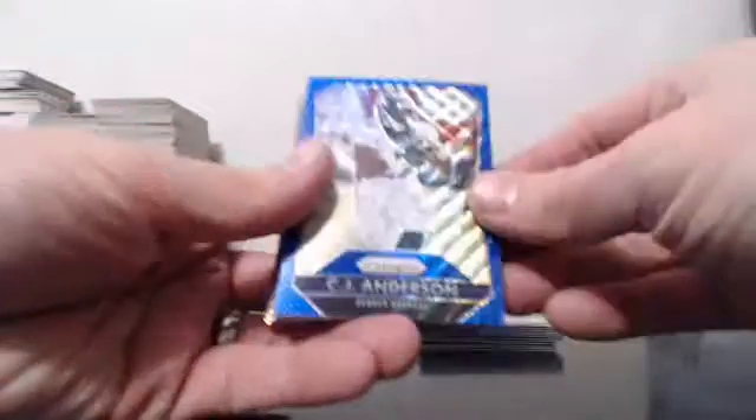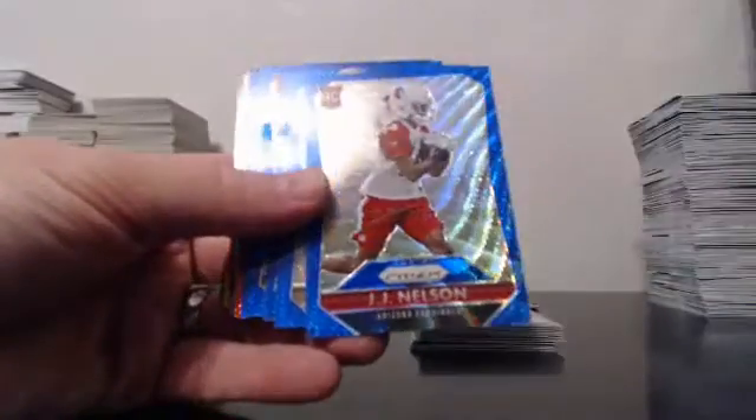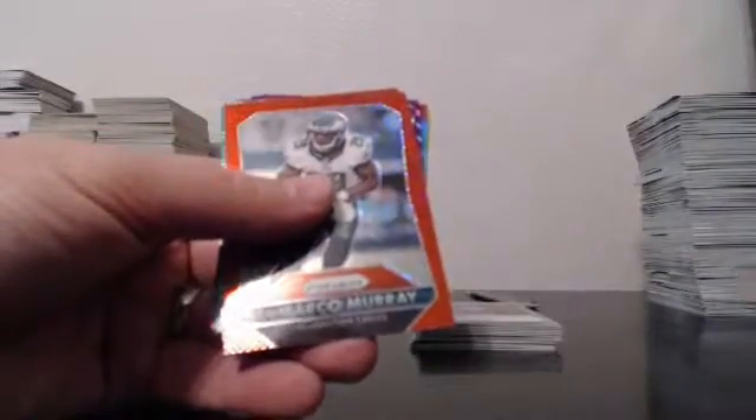On to the numbered goodies. Blue Waves, out of 150: Anderson, Nelson, Spiller, Suggs, Johnson, LaFell, Cousins, and LT, as in Taylor.